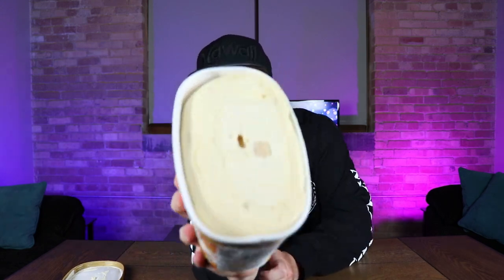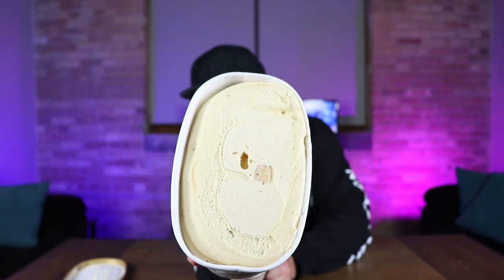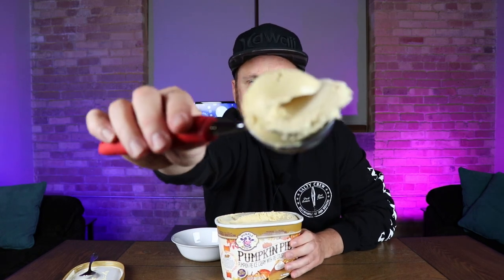I've never had pumpkin pie ice cream, so I'm not sure how it's gonna taste. I love pumpkin pie though — absolute favorite pie. Here's a look at it: kind of a tan-ish color, you can see those pieces of crust in there. Strong pumpkin smell right away. Let me get a bowl, a nice scoop — get that crust in there. You can see those little specks of spices in it, just like you'd have in pumpkin pie.